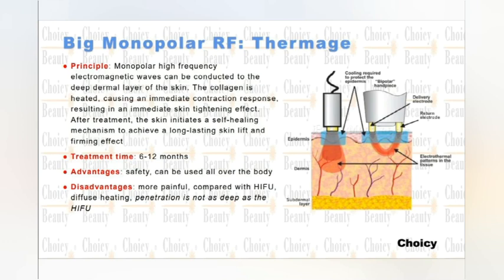The principle: a monopolar high-frequency electromagnetic wave can be conducted to the deep thermal layer of the skin. The collagen is heated, causing an immediate contraction response, resulting in an immediate skin tightening effect. After treatment, the skin initiates a self-healing mechanism to achieve a long-lasting skin lift and firming effect. This is a high-frequency RF system.